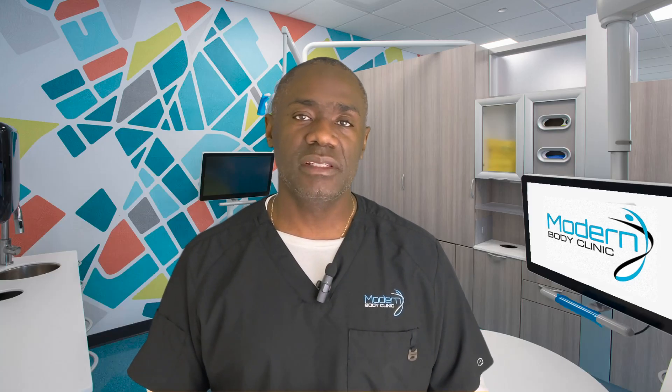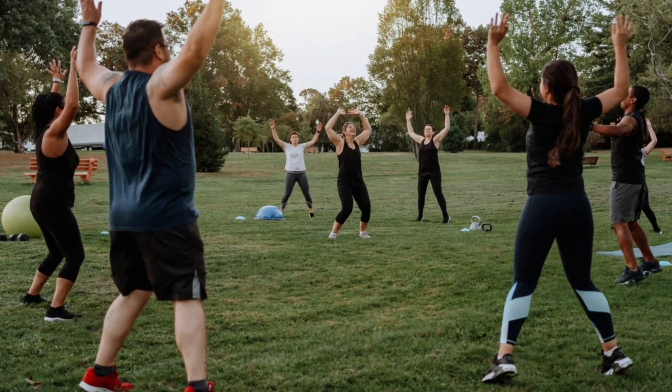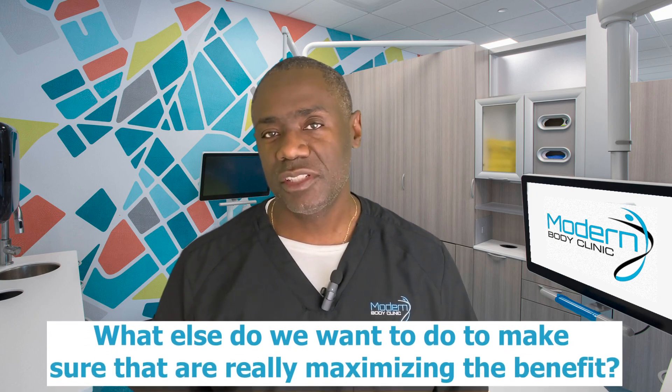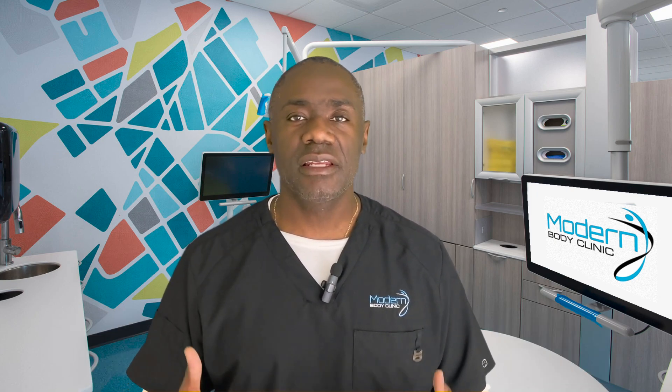It is true that you can lose weight without exercising, but more importantly, you are going to be able to sustain the weight loss if you do exercise. We also want to make sure we are really maximizing the benefit through several other strategies.